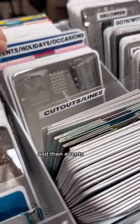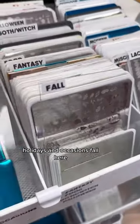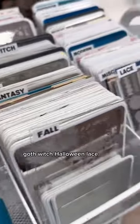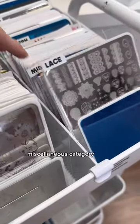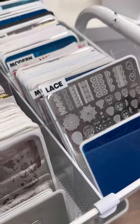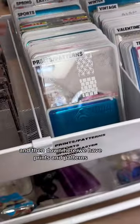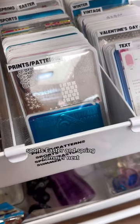Then we have culture and travel, cutouts and lines — that's kind of like those types of ones — events, holidays and occasions, fall, fantasy, food, goth/witch/Halloween, lace, and a miscellaneous category. Then modern, music, outdoor at the very back, and down here we have prints and patterns, sports, Easter and spring.